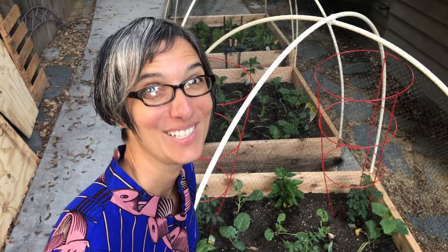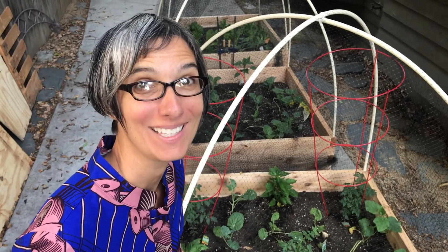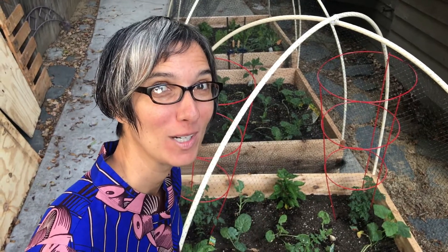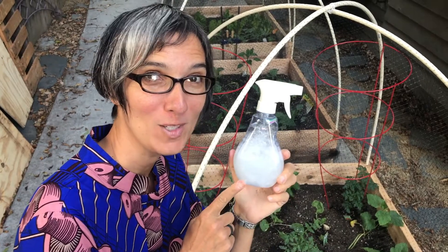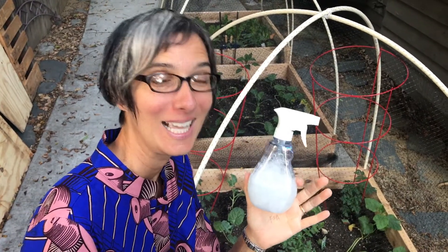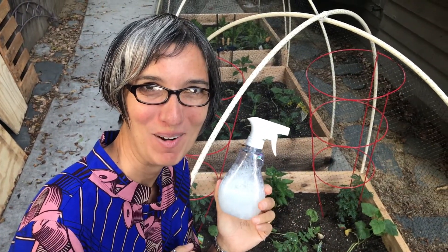I can't wait to show you our garden beds. The plants have gotten so big in such a short time. I'm going to look for the little inchworms that keep eating our leaves. I made a solution of Castile soap with water, so I'm going to spray any leaves I see that have been eaten, and then we'll water all our plants and take a look at what's growing.